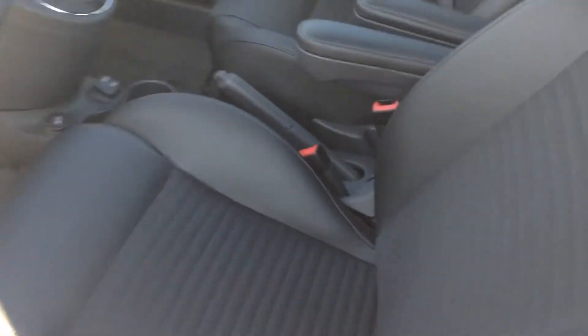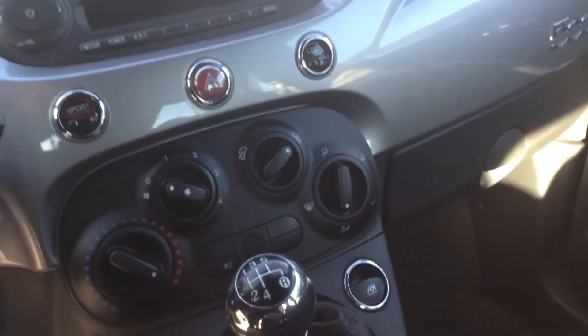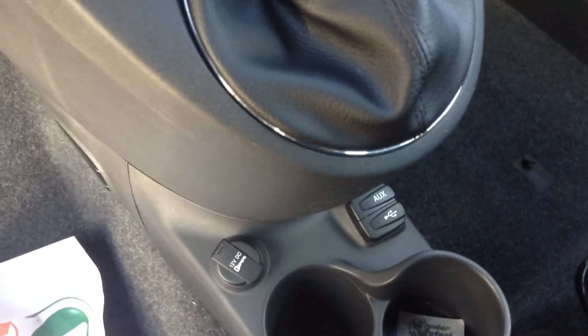As you can see, beautiful black leather interior. As you can see it's a five speed. You've got all your hands-free controls, AM, FM, CD player — everything you need there. Just a gorgeous car. You've got your auxiliary USB right there.